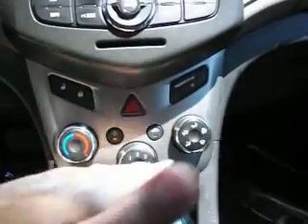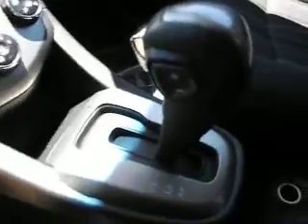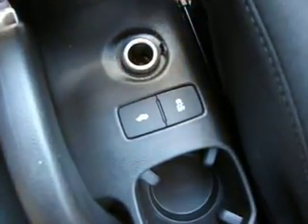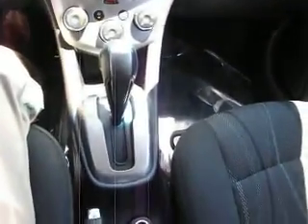Moving down here, this is the climate control, including of course air conditioning. Looking at the shifter, you can shift up or down through the gears for a sport takeoff or a controlled descent. In the center it has the trunk release and the traction control button, which is important to keep yourself and your family on the road and safe.